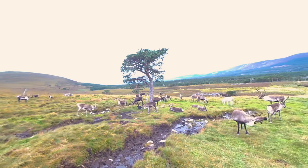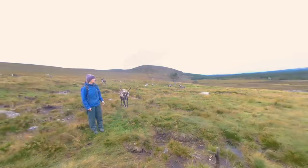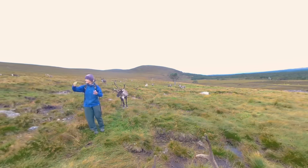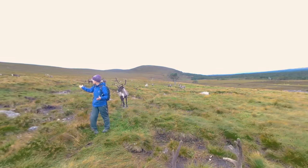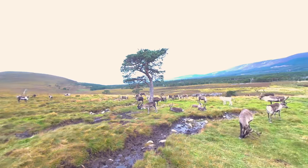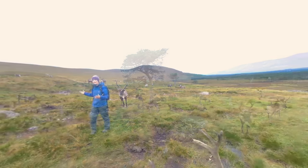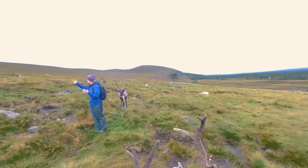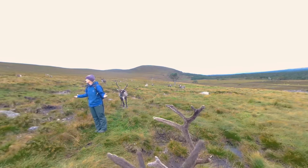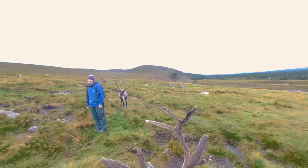The National Park has been established for 20 years, but it was actually a Swedish reindeer herder who recognised these mountains as really similar to his homeland in Swedish Lapland and asked why there were no reindeer here. So in 1952, Mikel Utsi and his wife Dr. Lindgren brought the embryonic herd that is now what we have here today, and I have been lucky enough to be involved in this herd since 1981.